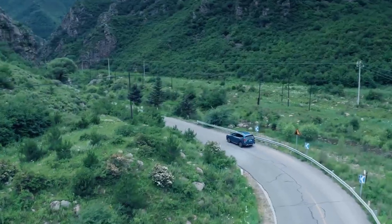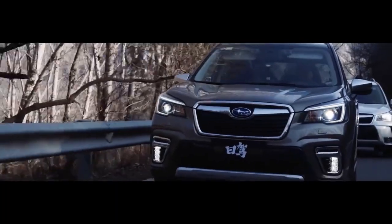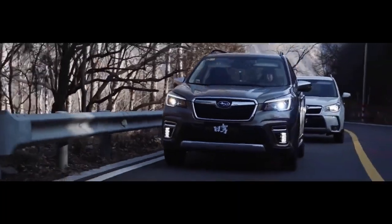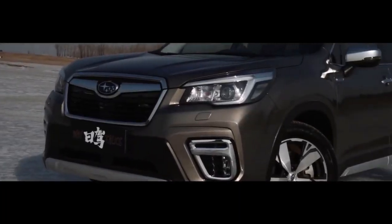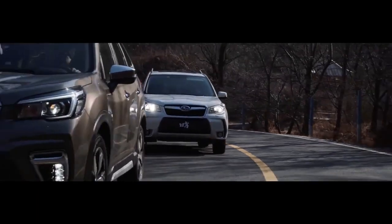Naturally, the Forester continues to offer all of the technology that has come to be known and loved by drivers and is ready for any adventure. This incorporates Hill Descent Control, X-Mode, SI-Drive, and Subaru Symmetrical Full-Time AWD.